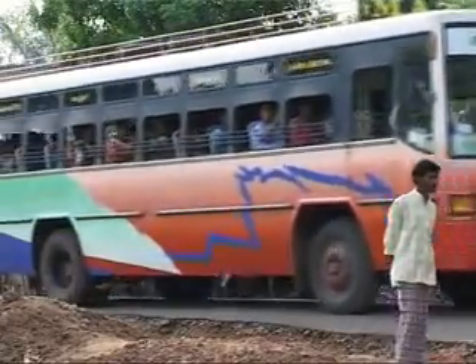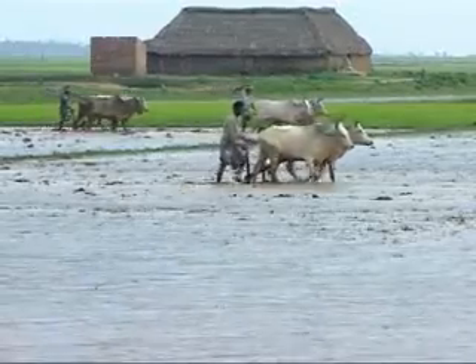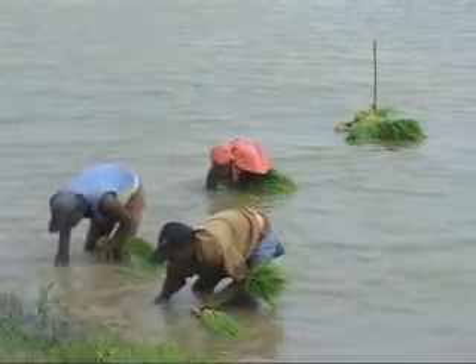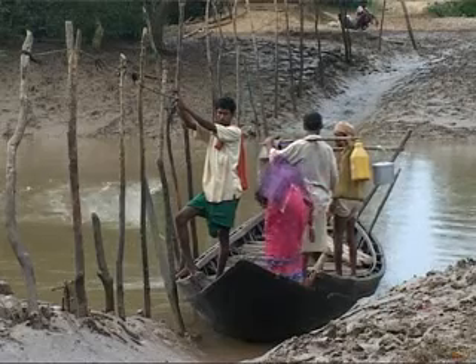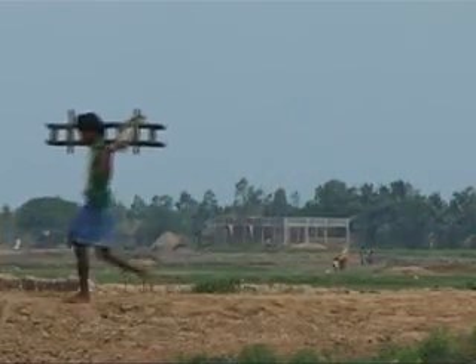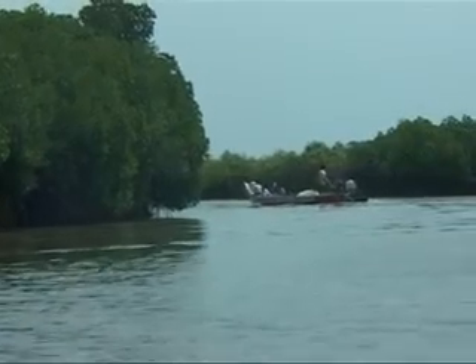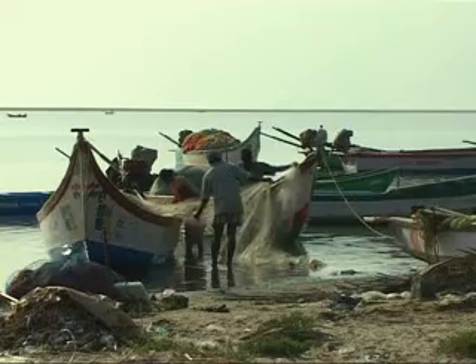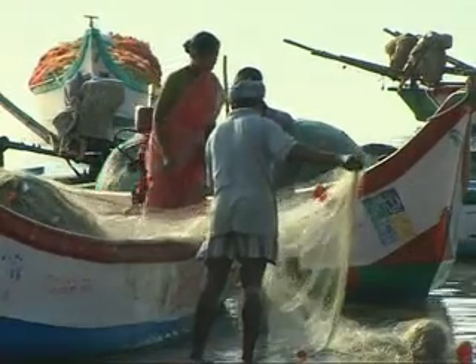In many areas, such conservation or restoration takes place amidst poverty and underdevelopment. Millions of coastal residents eke out a living from their environment. So the big challenge is how to conserve these vital greenbelts while at the same time creating enough jobs and incomes for local people. In search of answers, we travel to two locations in India where different approaches are being worked out.